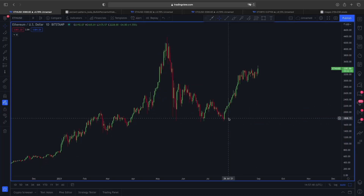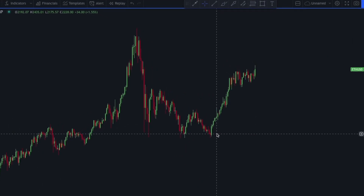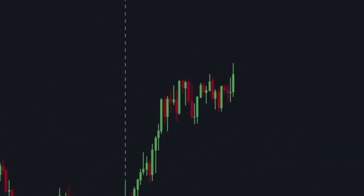Welcome everyone, thank you so much for joining in. Since you guys asked for it, there you go. We are here with another video and in this video we are going to talk about some very interesting scenario that could be playing out next for Ethereum price action.